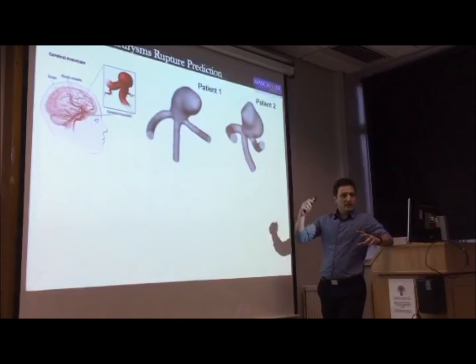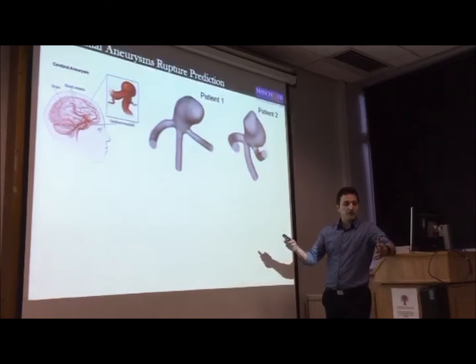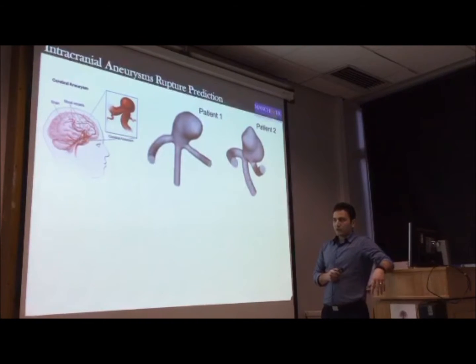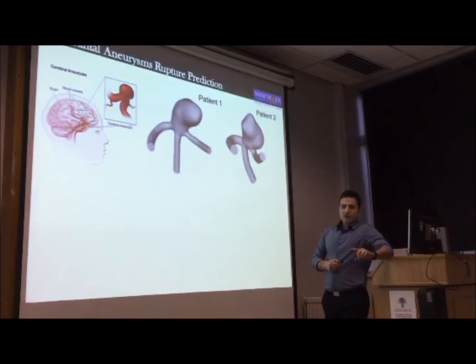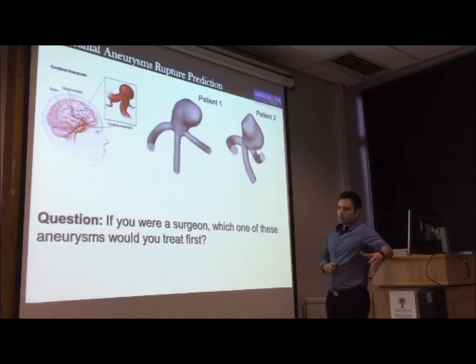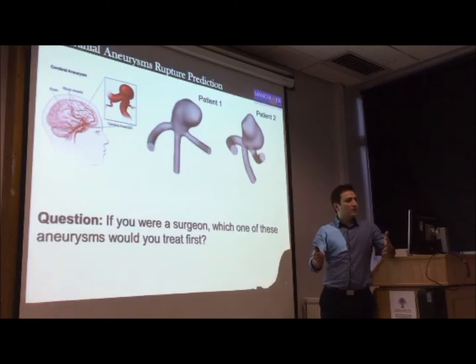An aneurysm, as you know, is the swelling in the blood vessel — it could be in the brain, which is intracranial, or it could be in the main aorta, which would be an aortic aneurysm. We wanted to know which one of these aneurysms actually ruptured. We knew that one of them ruptured from the clinical data, but we didn't know which one. The question really was: if you were a surgeon with limited resources, which one would you go for first in terms of doing the operation?